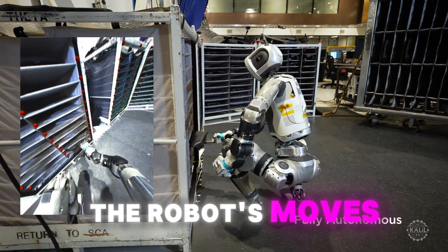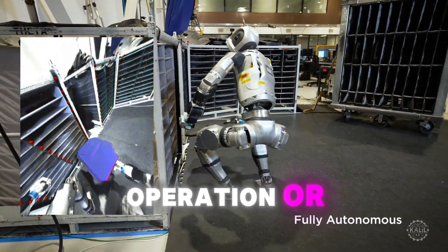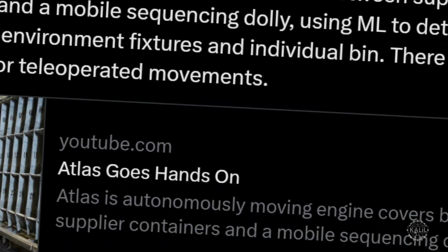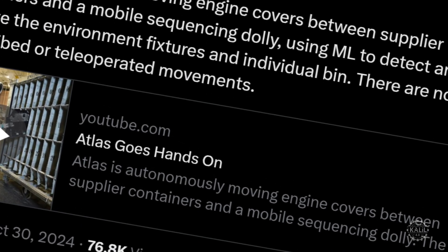Boston Dynamics says the robot's moves are entirely generated on the spot, with no teleoperation or preset motions. The company boasted about Atlas's high level of independence and real-time problem-solving ability.